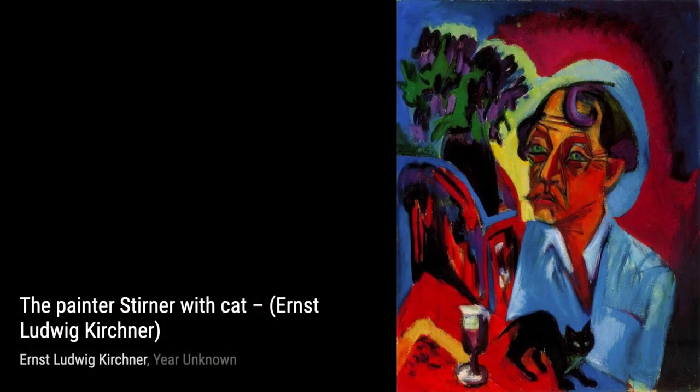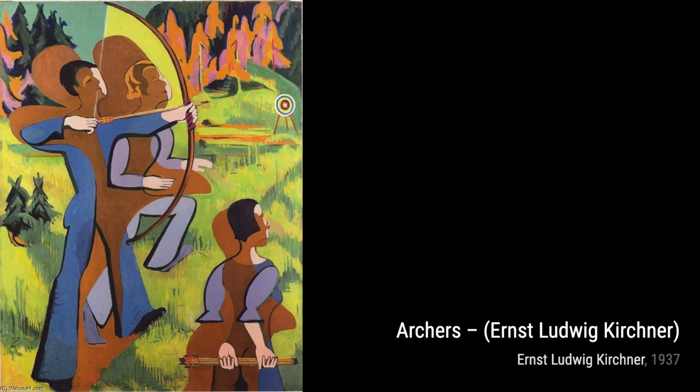Now let's take a look at Marcella. This portrait exudes a sense of mystery and intrigue, with Kirchner's use of bold lines and contrasting colors.